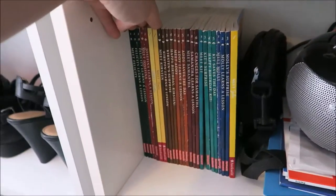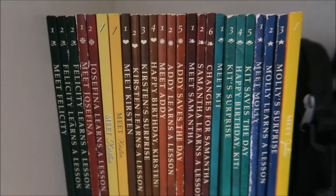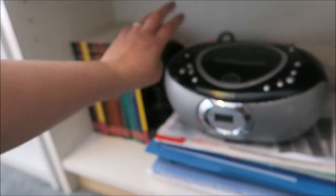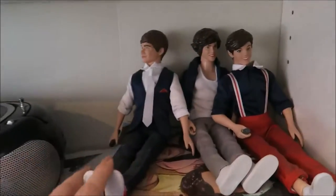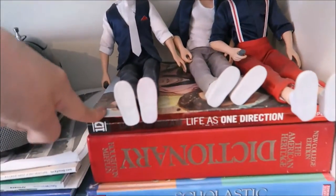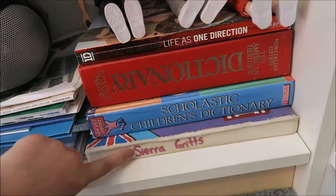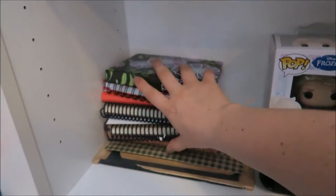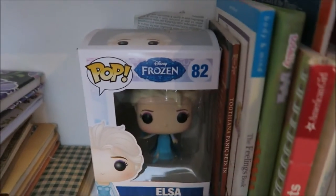This basket is where I keep all of my feminine products. Going down one more, we're at the bottom of the shelves. Over here I have all of my American Girl doll books. Then I have my camera bag, yearbooks from middle school and high school, my radio, my One Direction dolls — I'm proud to say — my One Direction book, dictionaries, and a book I actually had to use for my freshman year in high school.